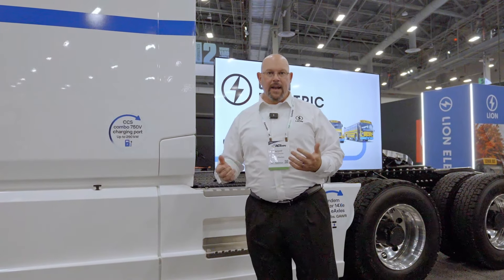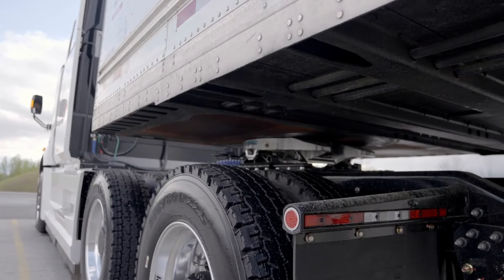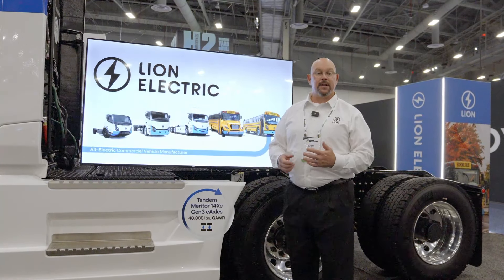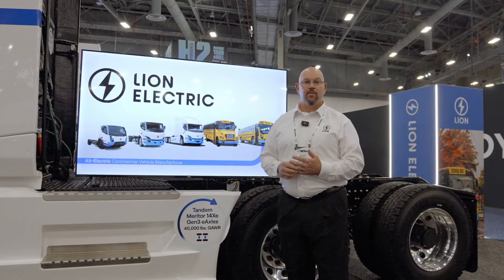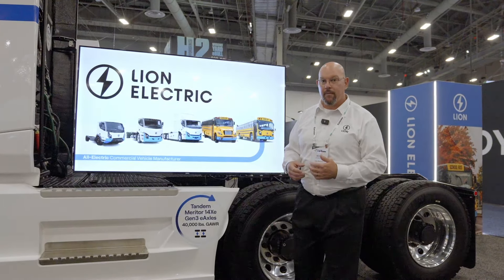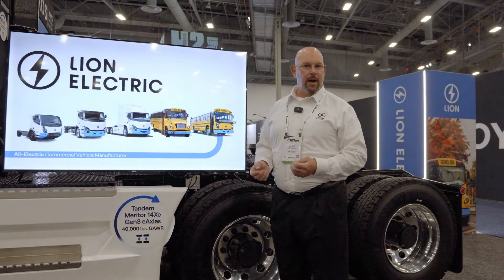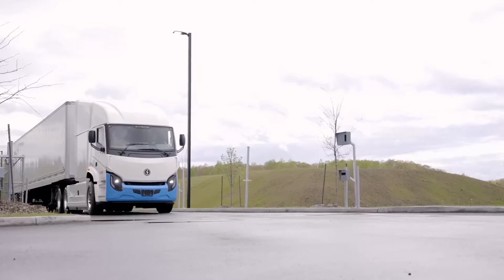Now that we've talked about the heart and soul of our Lion heavy-duty batteries, let's talk a little bit about what drives the truck, and that is our rear axles. They're from Meritor — our tandem Meritor 14XE two-speed rear axles. These e-axles allow us to have a gross axle weight rating of up to 40,000 pounds, which really helps us move around all the equipment we need up to that 127,000-pound gross combined weight rating. What's really nice about these axles is they're smart — they can transfer power between the two, depending on how the truck is loaded and what kind of grade it's pulling. Meritor has done a great job on the axles, and it only makes sense to put them on our brand-new Lion 8 Tractor.